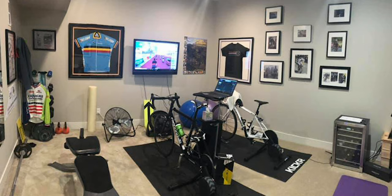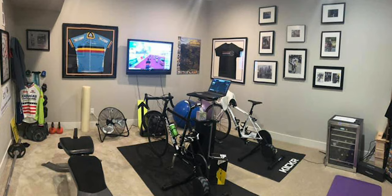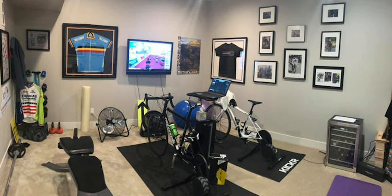The next pain cave is from another Scott. I love this room — there's an awesome framed jersey on the wall, Zwift rocking, what I think is a Cannondale bike on a Wahoo Kicker, and another bike that looks like a Cervelo on another Kicker Core. All the framed cycling stuff on the wall makes it really your own. Just a really nice room — thanks for allowing me to share that, Scott.